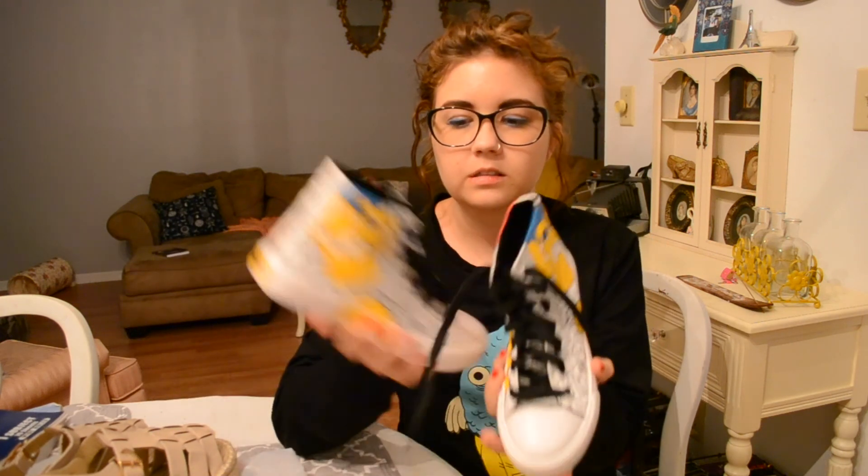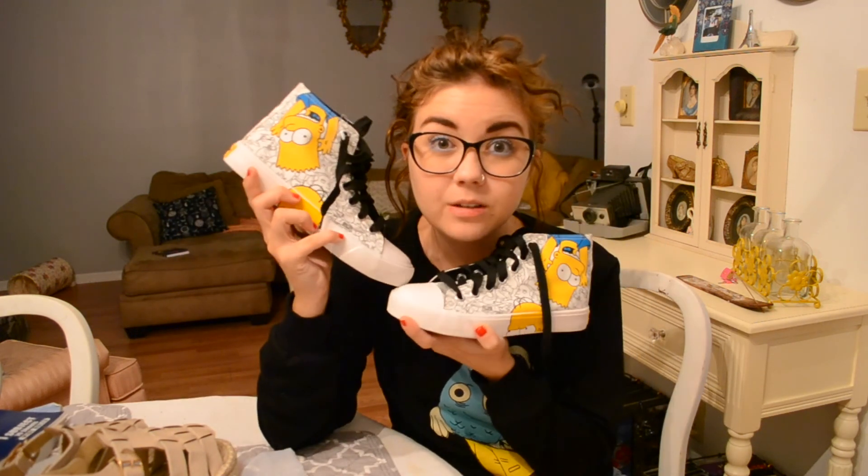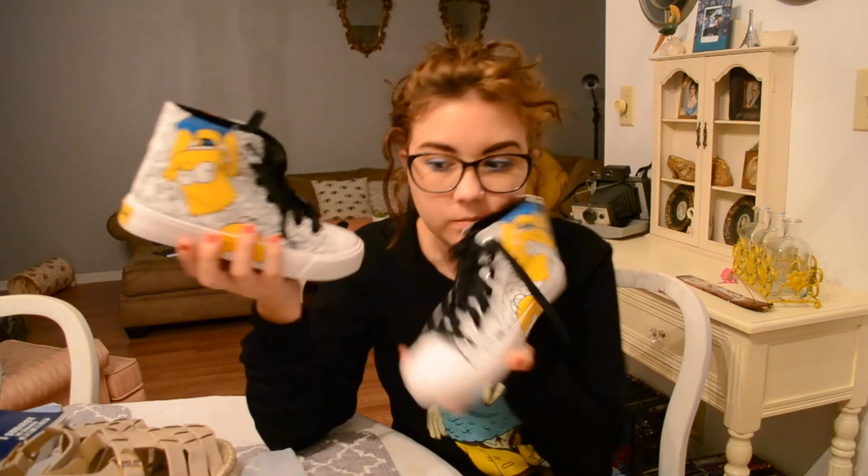I got them for $18 free shipping on eBay and I thought that was pretty good. They came from China. So I'm pretty happy with these — I think they're so cool. Who knows how long they'll last, but they're cool.